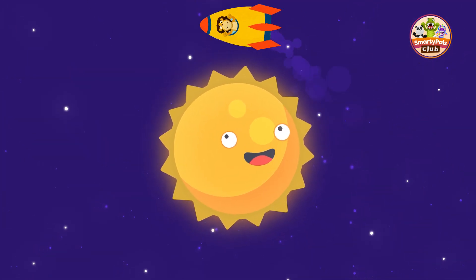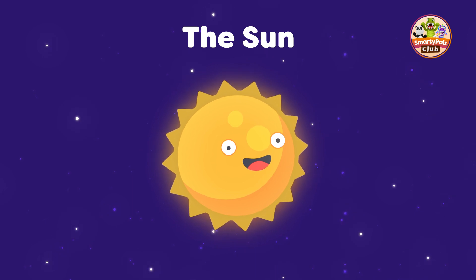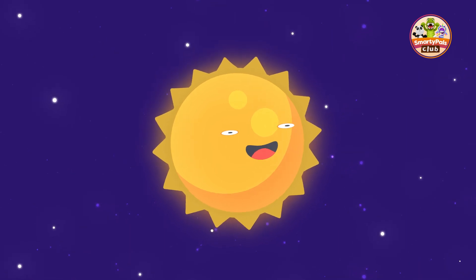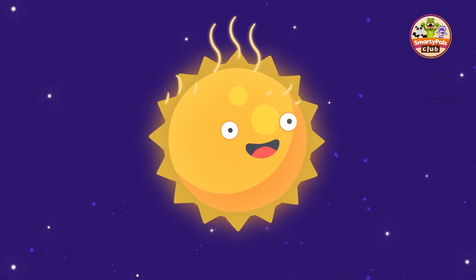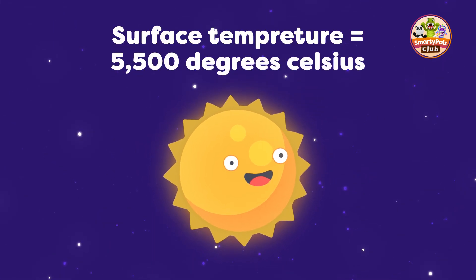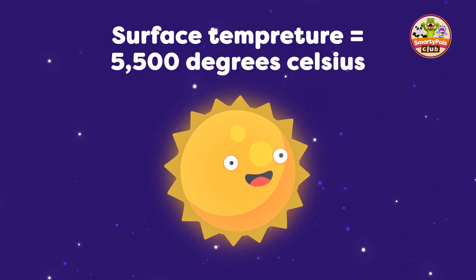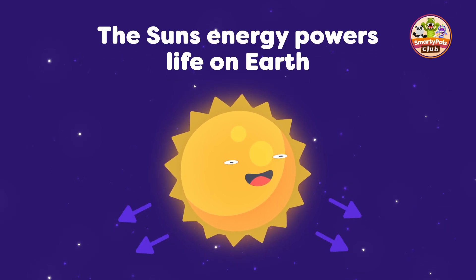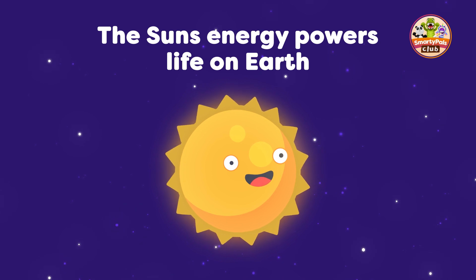First stop, the Sun. The Sun is a star, and it's so big you can fit more than one million Earths inside it. And it's really hot. The surface temperature of the Sun can reach up to 5,500 degrees Celsius. The Sun's energy is what powers life on Earth. It provides us with light and warmth.